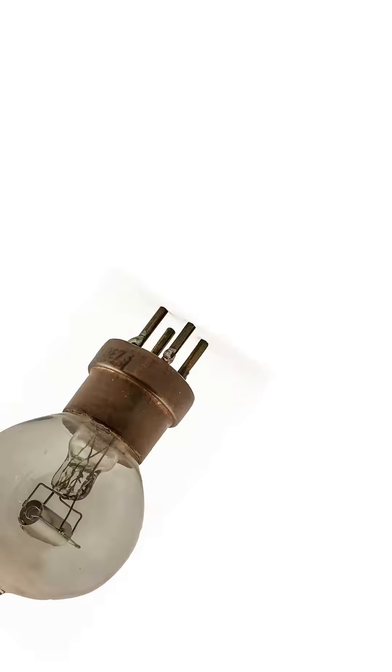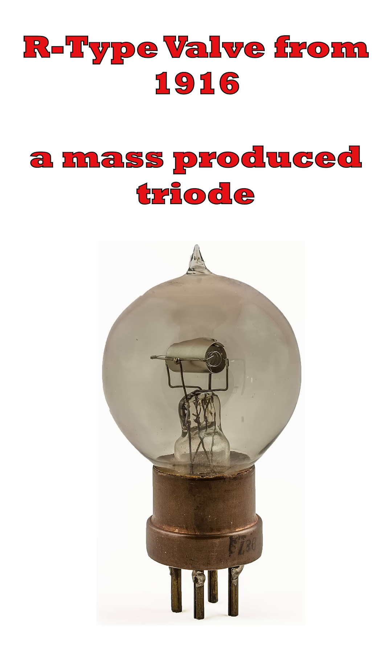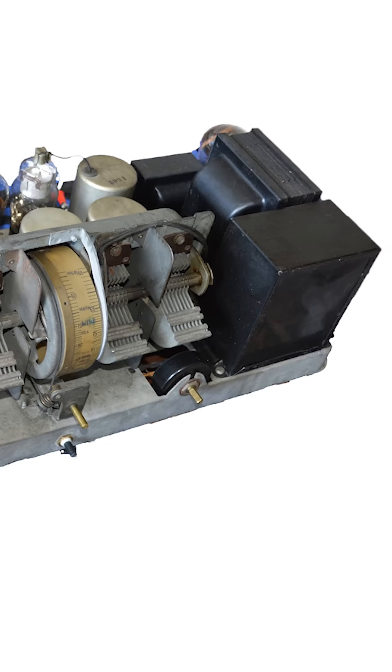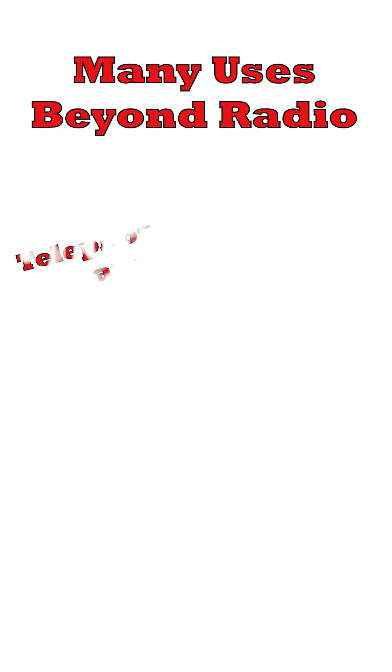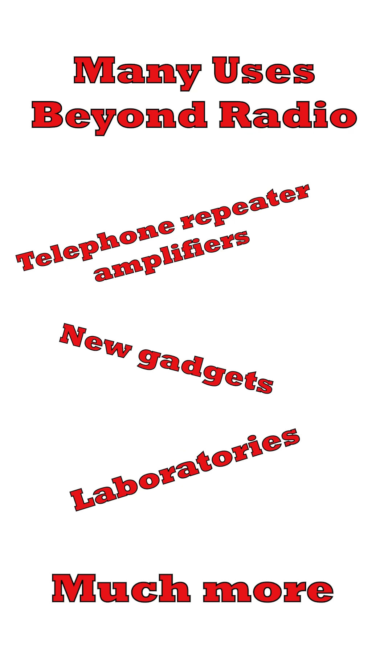Moving on a bit, this 1916 R-type valve was a pioneer. It was a mass-produced triode used in many areas. Engineers started to realise that these valves could be used in many more areas than just radio — things like telephone amplifiers, gadgets, laboratories, all sorts of things.